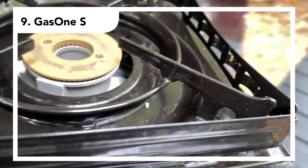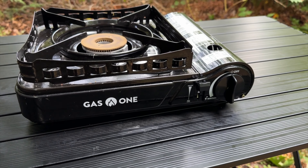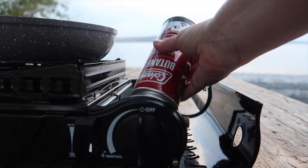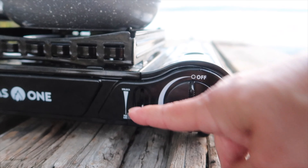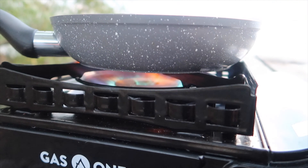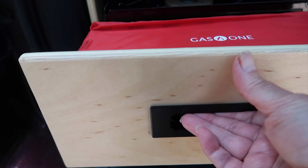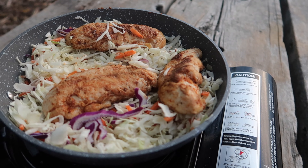We love our one-burner dual fuel camp stove. It works with either the little green propane bottles or butane. I find the butane canister to be extremely quick and easy to install, and I love the auto-ignition. This little stove takes up a very small storage footprint and does a great job cooking our favorite one-pot meals at camp.